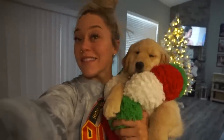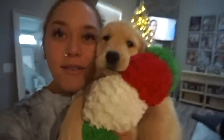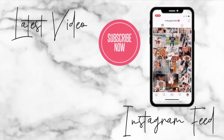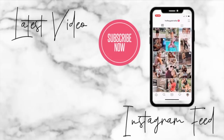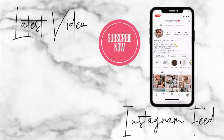I forgot to film an outro yesterday but I just wanted to say thank you so much for watching — I hope you enjoyed the video. Make sure you are subscribed, make sure you leave the video a thumbs up, and we will see you in the next video. Bye, guys!